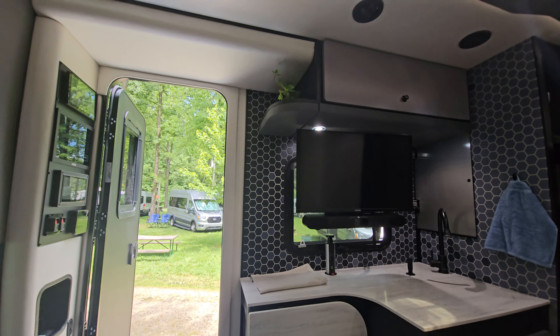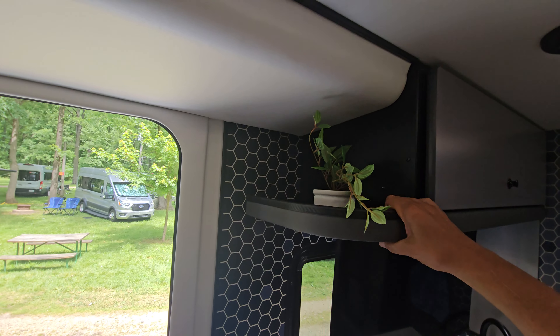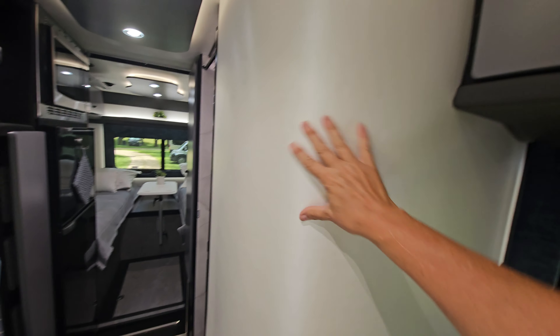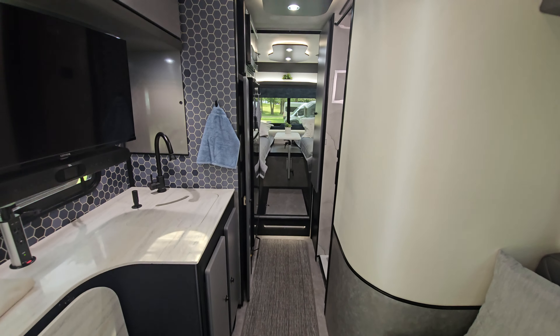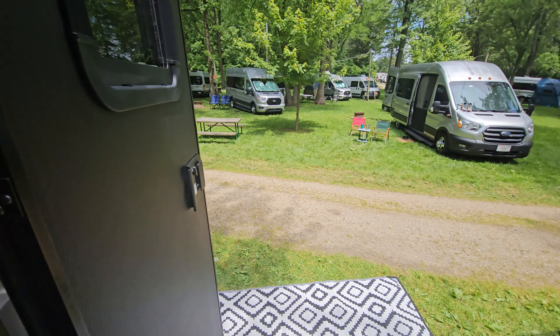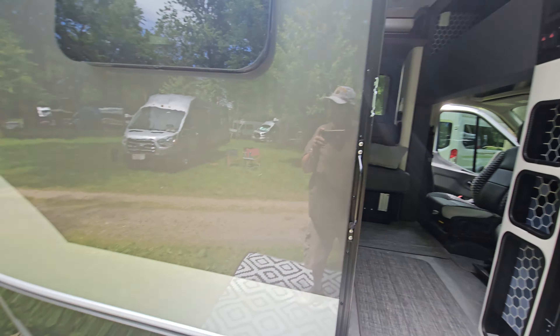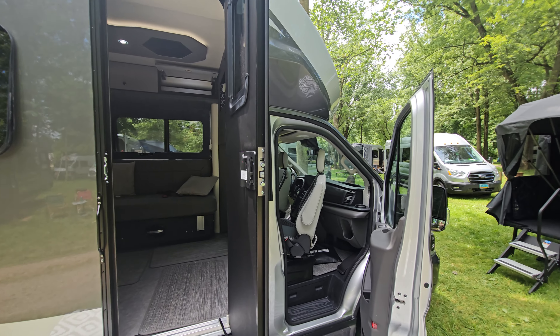There's a little shelf right there that I almost missed — it's got a nice soft padding. It's a beautiful little motorhome, very nice. I don't know the price yet since it was just released, but there it is — the Cape Cod. Thanks for watching!